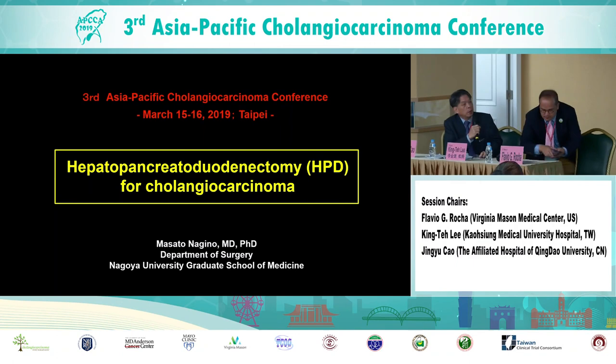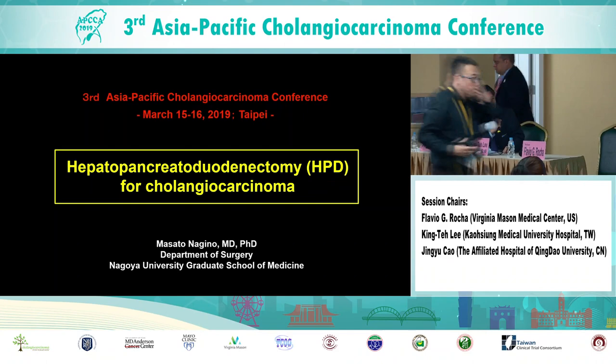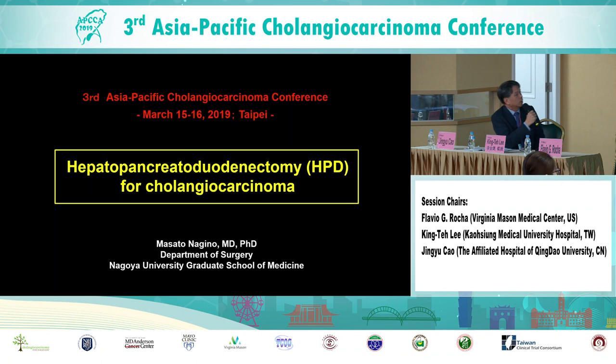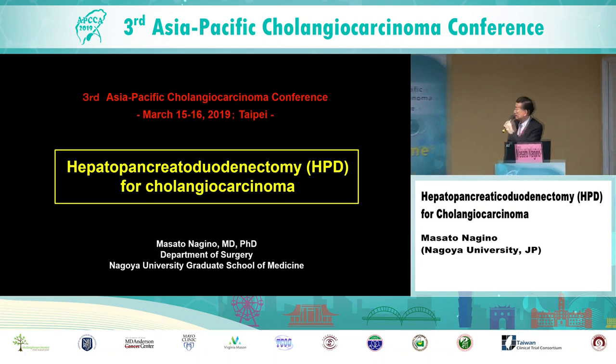This talk will be presented by Professor Masato Nagino from Nagoya University, which is very famous in surgery for cholangiocarcinoma. Professor Masato Nagino is a great surgeon and is now the professor and chair of the surgical oncology department of surgery at Nagoya University.